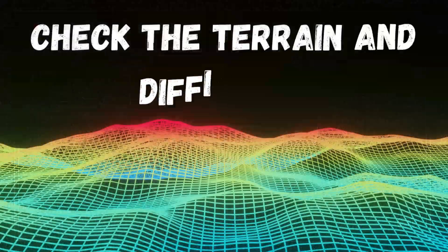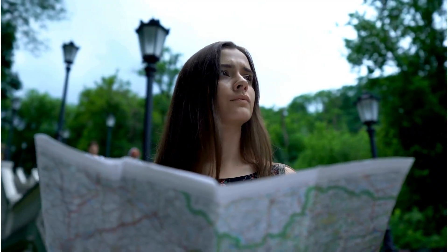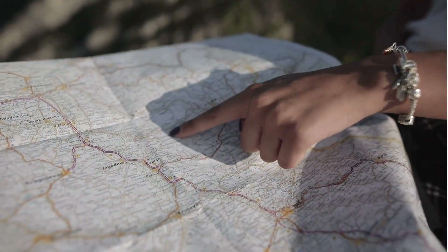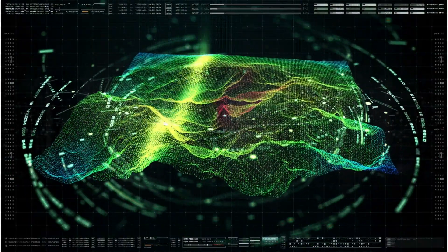2. Check the terrain and difficulty. Before heading out on the hunt, carefully read the description and rating of the cache. It will provide you with information about the difficulty, terrain, and possibly some tips.